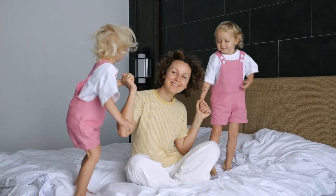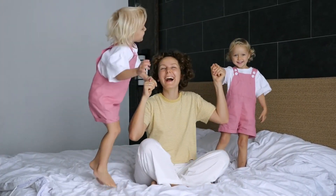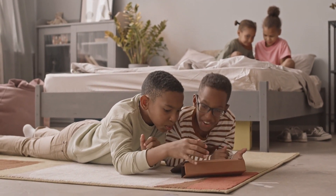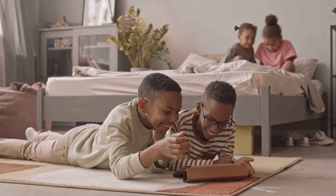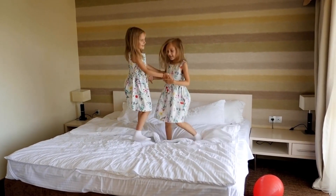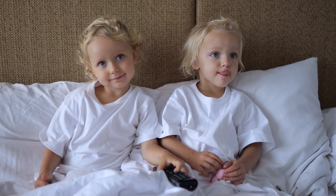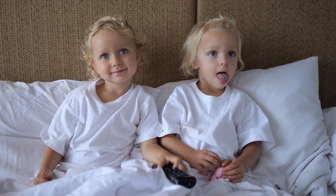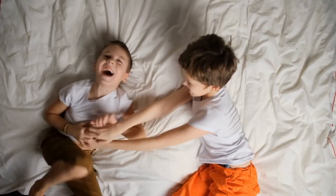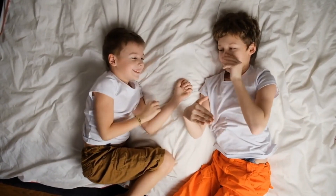If you're mattress shopping for kids, consider sizing up rather than constantly replacing it. Buying a twin now might save money in the long run as they grow, rather than upgrading every few years. When looking at mattress sizes for children, consider how quickly kids grow during growth spurts. Going up a size to a full or even queen can allow the mattress to last three to five years, saving you money over time.